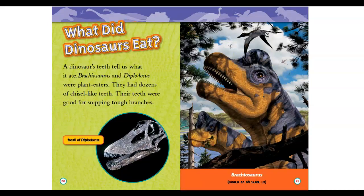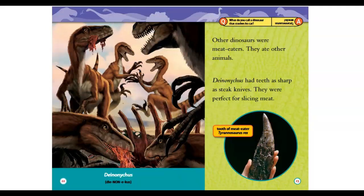What did dinosaurs eat? A dinosaur's teeth tell us what it ate. Brachiosaurus and Diplodocus were plant eaters — they had dozens of chisel-like teeth that were good for stripping tough branches. Other dinosaurs were meat eaters and hunted other animals.